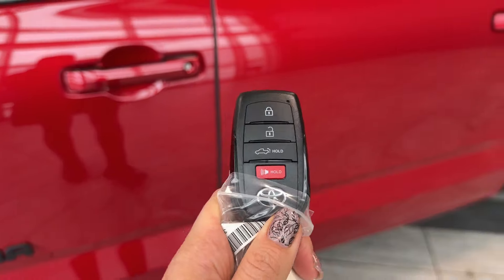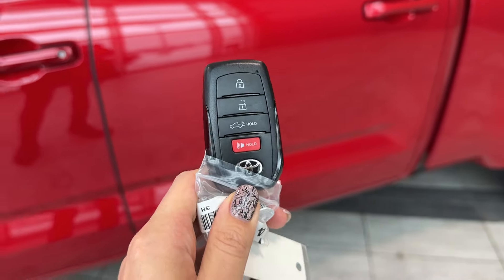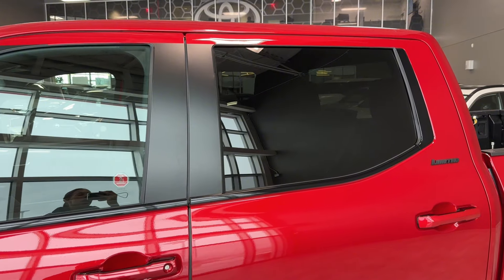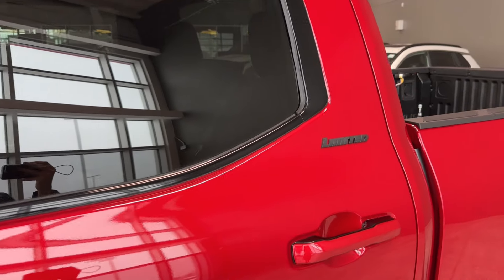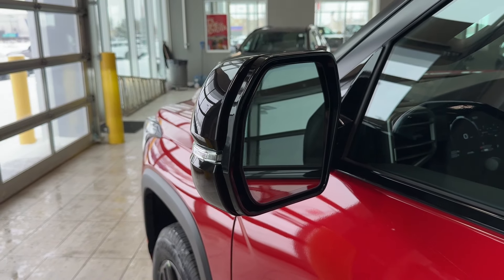Blacked-out badging across the truck looks really nice with the Supersonic Red color. Body-colored door handles with black inserts and keyless entry. Here is our smart key fob with power liftgate release — that's something new added to the 2025 Tundra. With a simple press of the button you can close and open your liftgate without getting out of the truck. Black A and B roof pillars look really nice.